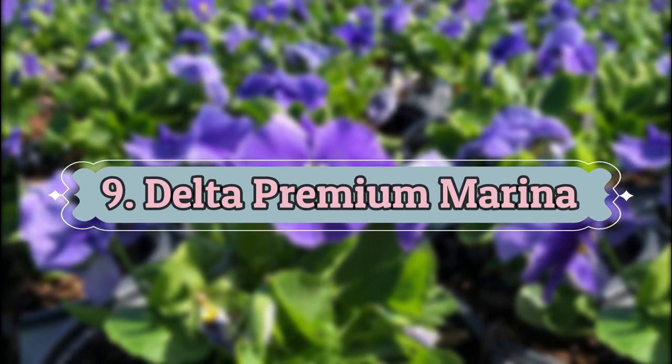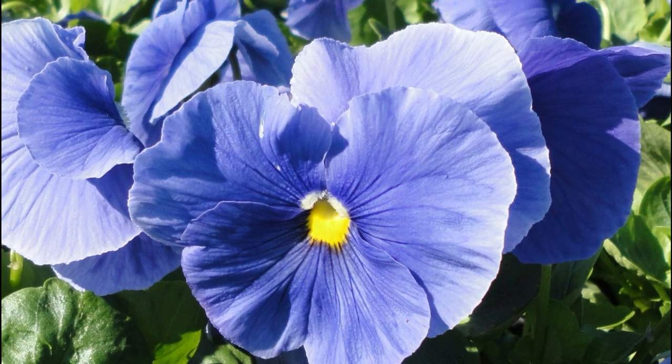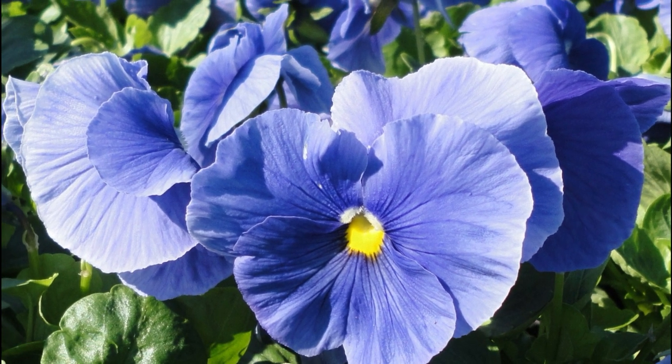Number 9: Delta Premium Marina. It stands upright with dark-centered purple lavender blooms. If you're a fan of light blue flowers, this must be a part of your plant collection.